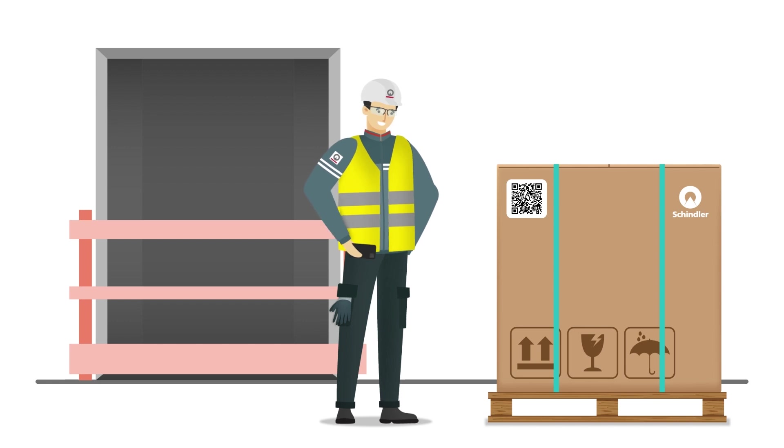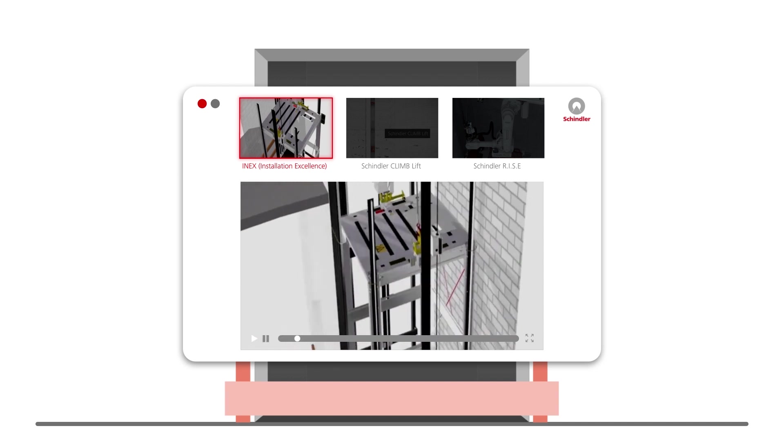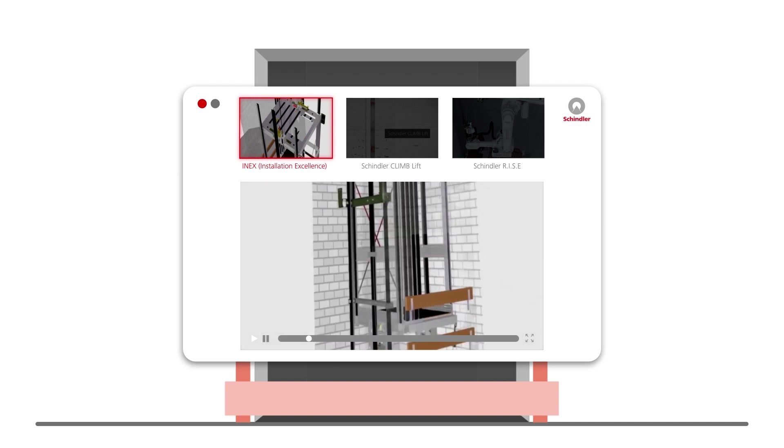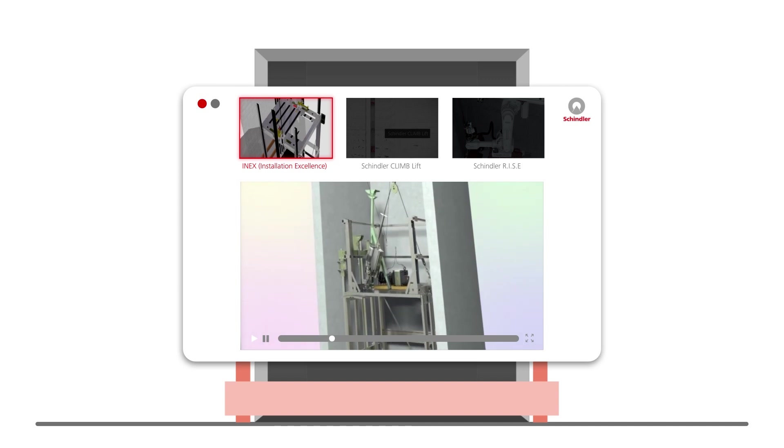Once the material has been checked, the fitter proceeds with the elevator installation. For this, we've developed the best-in-class scaffoldless installation method, NX, which is globally deployed and allows a seamless, safe, and efficient installation.